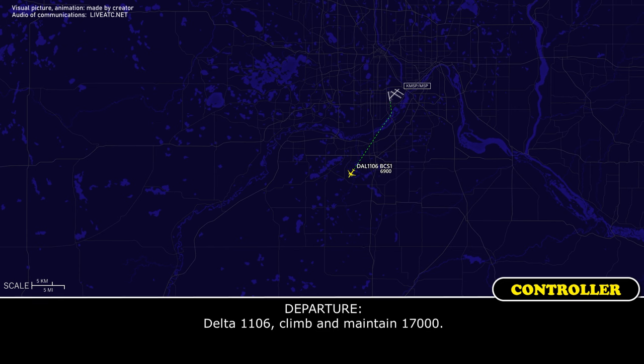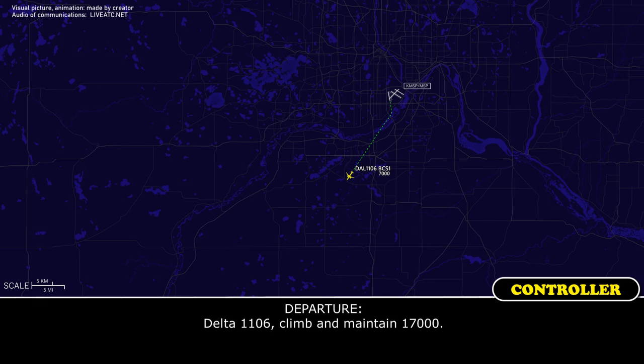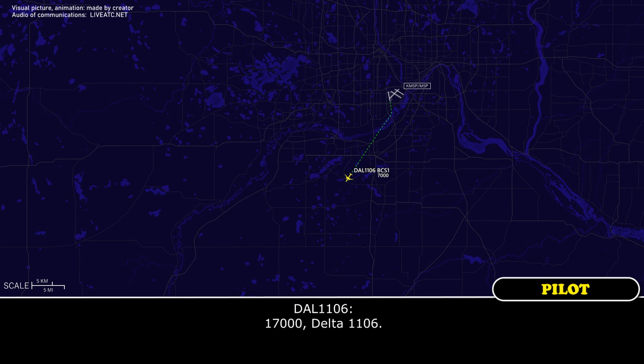Delta 1106, climb 18,000, 17,000. Delta 1106, climb 18,000, 17,000. 17,000, Delta 1106.